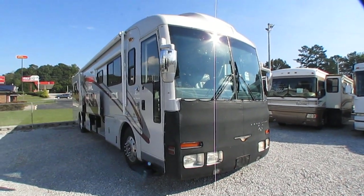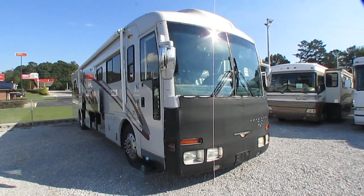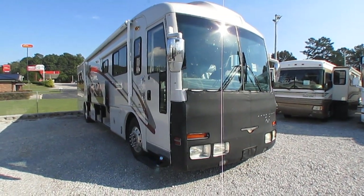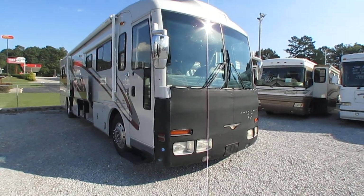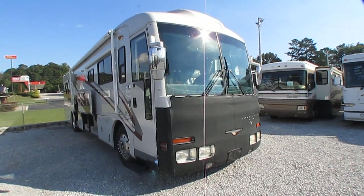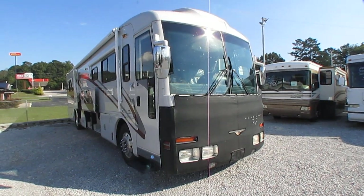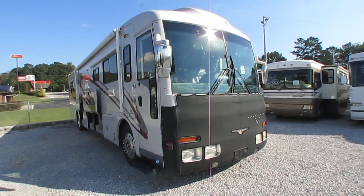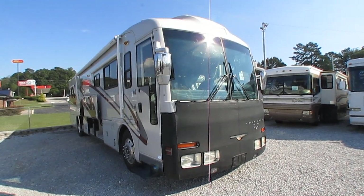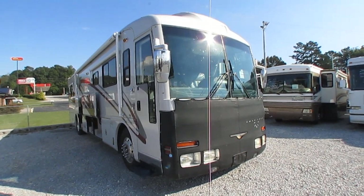Good afternoon folks, Big Bo here with another great Class A diesel motorhome value from Parkway RV Center. This is one I don't get in very often. Today we're going to look at a 2001 American Coach American Eagle, model number 40MS. Only has 47,000 miles on it. This is a big high-end diesel pusher.